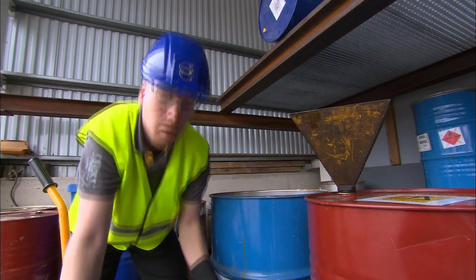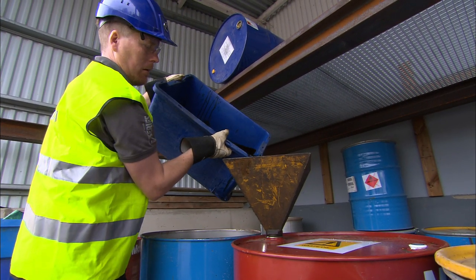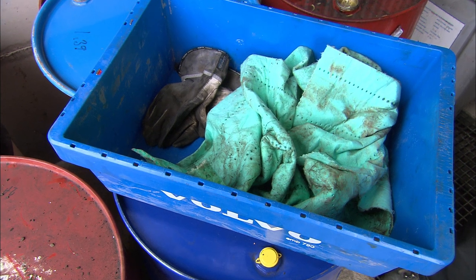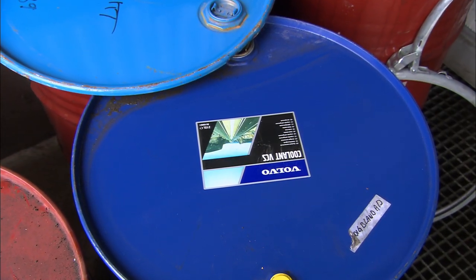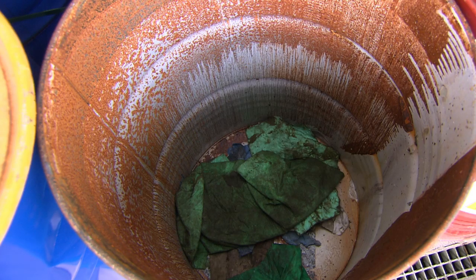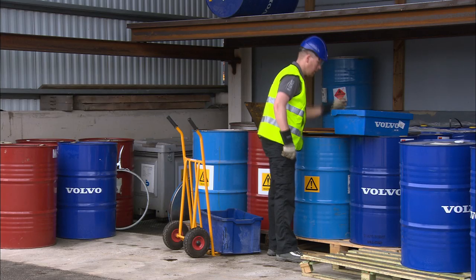Used batteries should be handled as waste harmful to the environment. Consumables such as rags, gloves and bottles may also be contaminated with oils and fluids. They too should be regarded as waste harmful to the environment. All harmful waste should be handed over to a treatment and disposal company approved by the authorities.